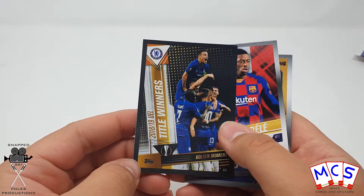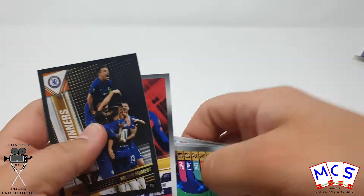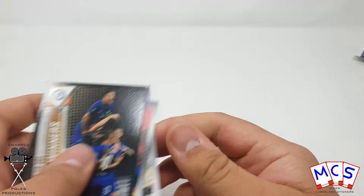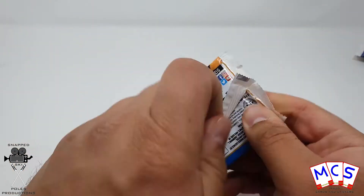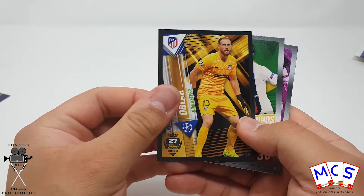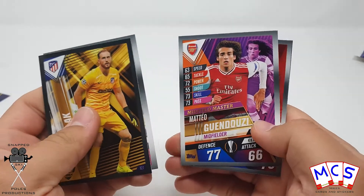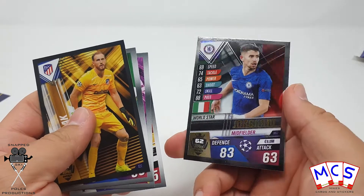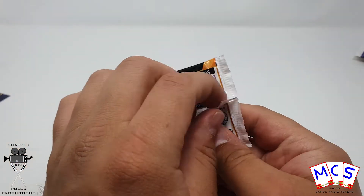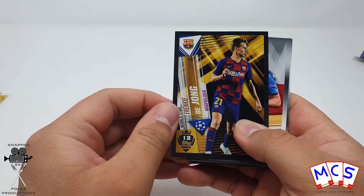And there's the sticker card — a golden moment — it's much thicker than the regular cards. Another sticker card there, number 27 on the Top 101 index. Jorginho is number 62. It's quite interesting to think about how they grade and rank these players. Frenkie de Jong is number 13 on the sticker — he's very high up on the list.